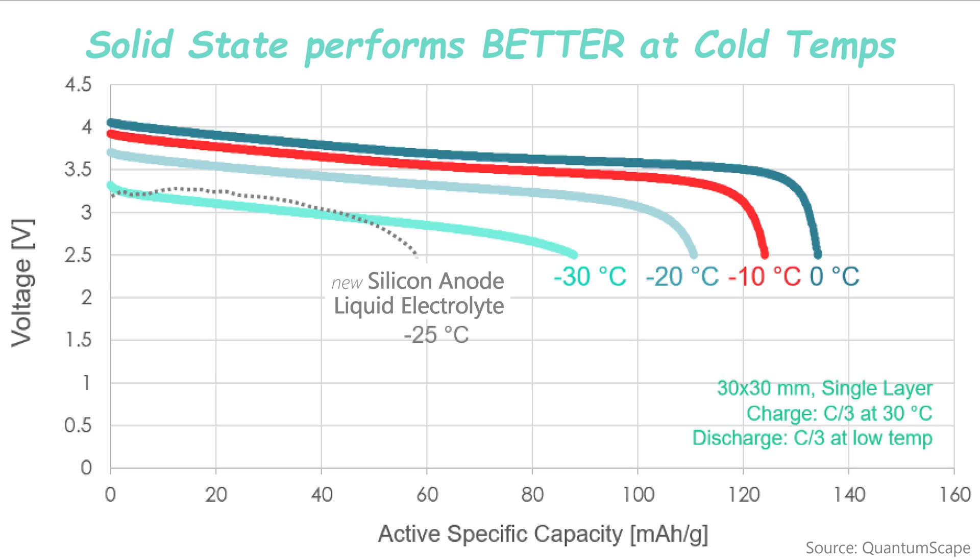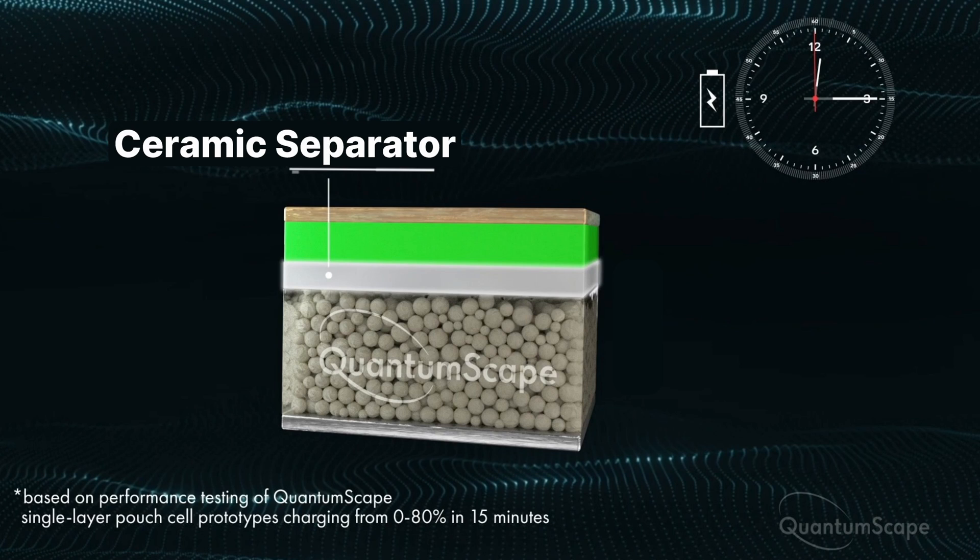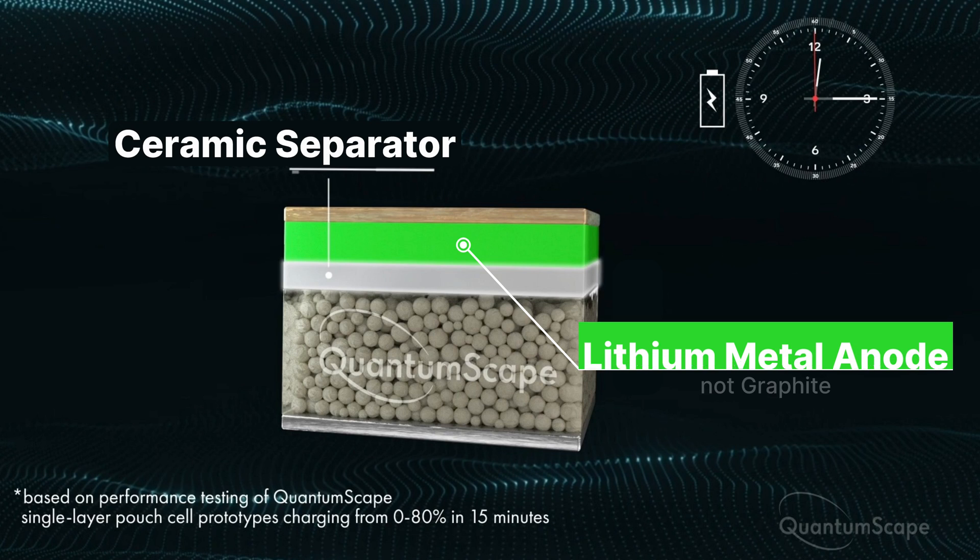Solid electrolyte batteries are not immune to cold temperatures, but they do perform better than a liquid electrolyte. So at this point you should be asking: wait, I thought solid states were going to supercharge EVs with more power and less weight? Here's the answer: if you want to kick up solid-state batteries from better to best, you can replace the graphite anode with a lithium metal anode. That's what QuantumScape wants to do.